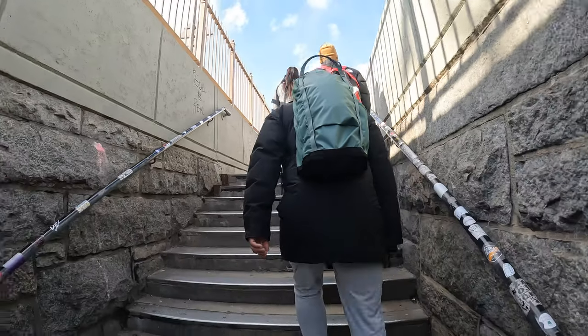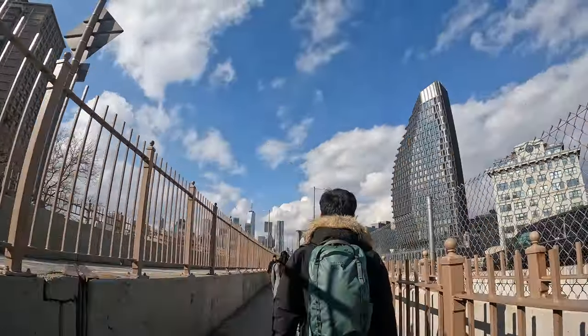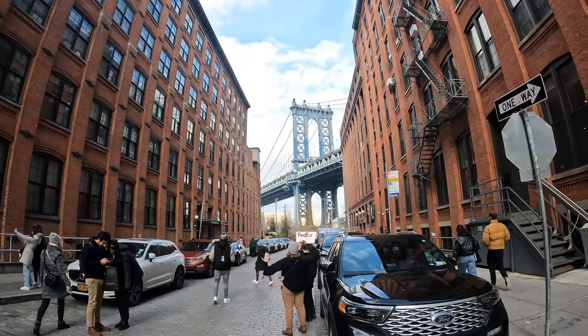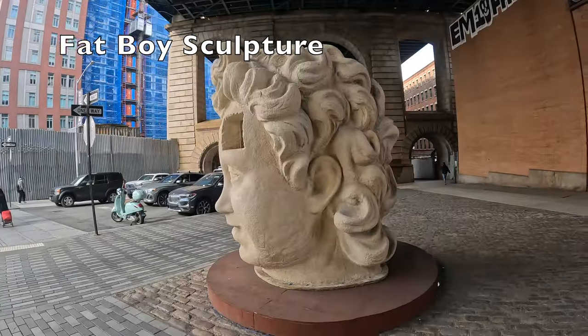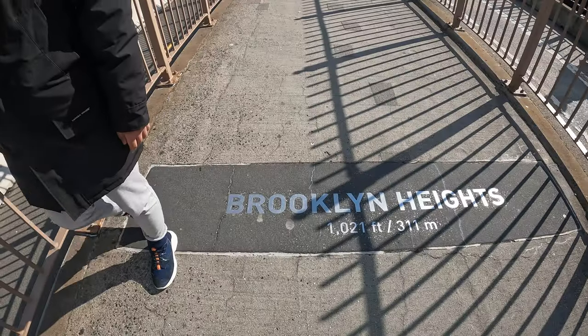On our trip, we took the subway from Manhattan, where we were staying, to Brooklyn. We spent some time in Brooklyn and checked out Dumbo and walked back to Manhattan via the bridge. This is considered by some people the preferable walk because you are facing the Manhattan skyline the entire time.